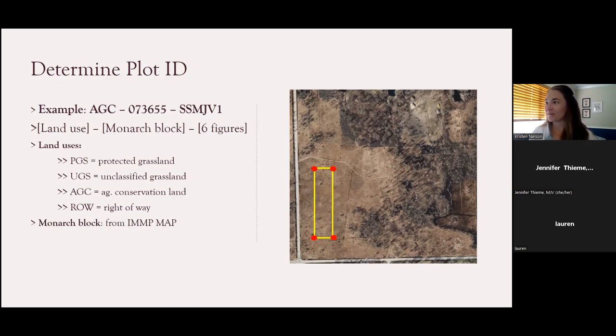The monarch block is the second component of your site ID. It's predetermined and based on a grid mapped over the entire US as part of establishing this monitoring protocol. As you zoom in far enough on the website map, you can see that grid layer show up, and each cell within that grid has a pre-assigned number. You always want this second part of the site ID to be six numbers long. For example, if the monarch block number was 73655 — only five digits — you'd add a leading zero to make it six. You might need to add one, two, three, or four leading zeros depending on your monarch block.